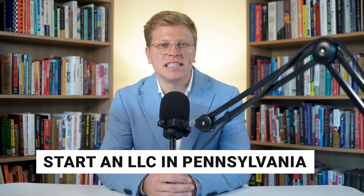So, you're ready to start an LLC in Pennsylvania but don't know where to begin. I'm here to walk you through the entire process, covering the essential steps and other important information you need to know to set up your Pennsylvania LLC. And guess what? It can be done in just a few minutes. Plus, I'll share some helpful tips to help you avoid common mistakes and unnecessary fees.